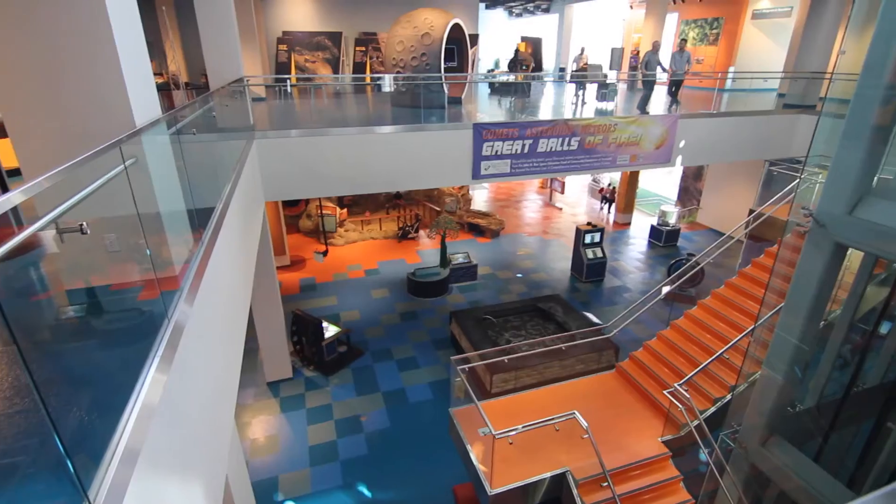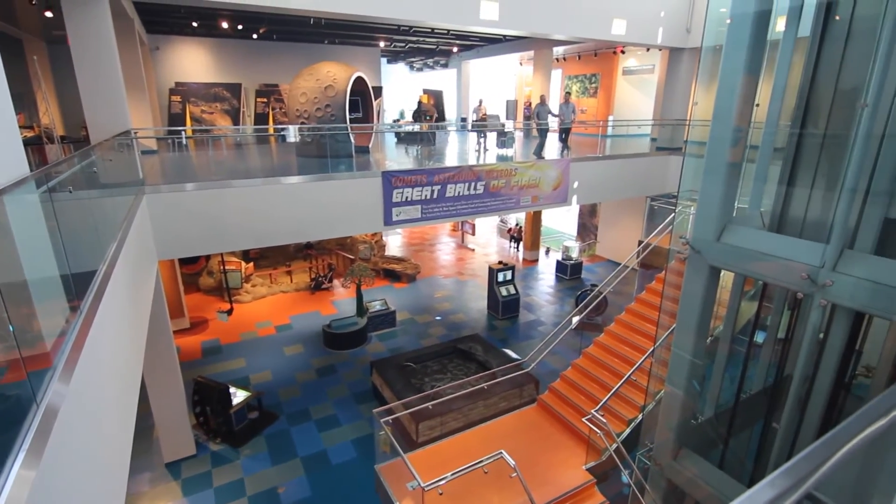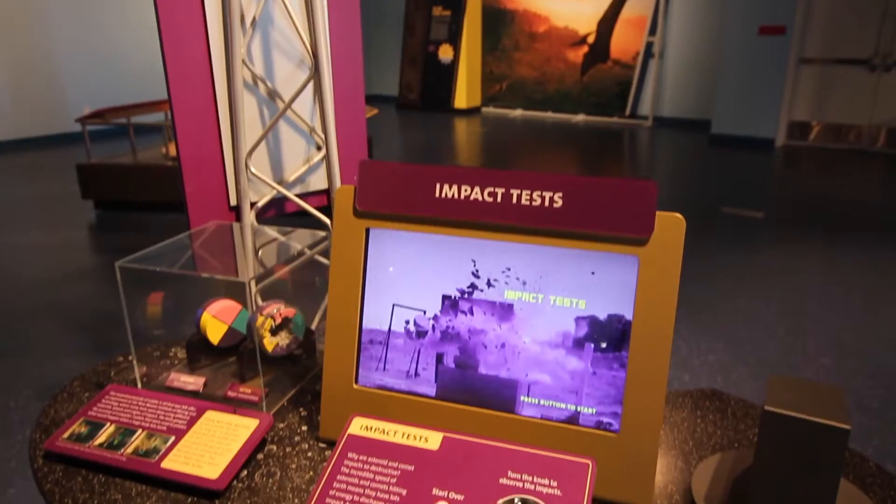So I'm the public programs manager. I've been here about 16 years. The museum's been here since 1992 — it actually started down the street when they reopened this building in '92. It's been here ever since.